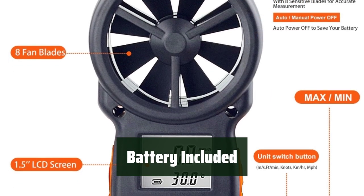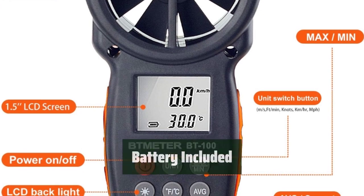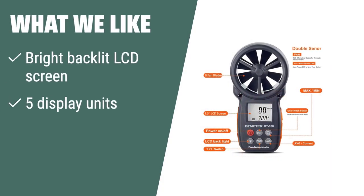The device comes with two AAA batteries included, ensuring that users can start using it right out of the box. What we like: If you are looking for a portable and multifunctional wind speed gauge that is easy to use and can be mounted on a tripod, the Ptmeter BT-100 is the one for you. With its bright backlit screen and multiple display units, it's perfect for outdoor activities and HVAC work.